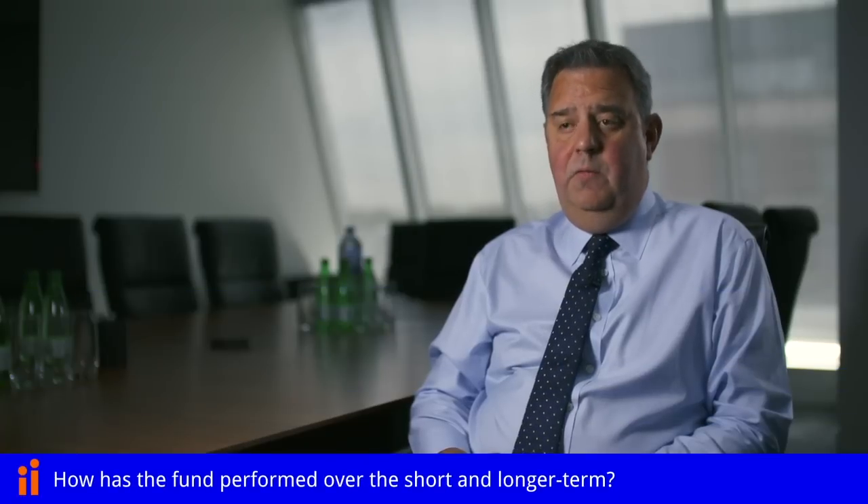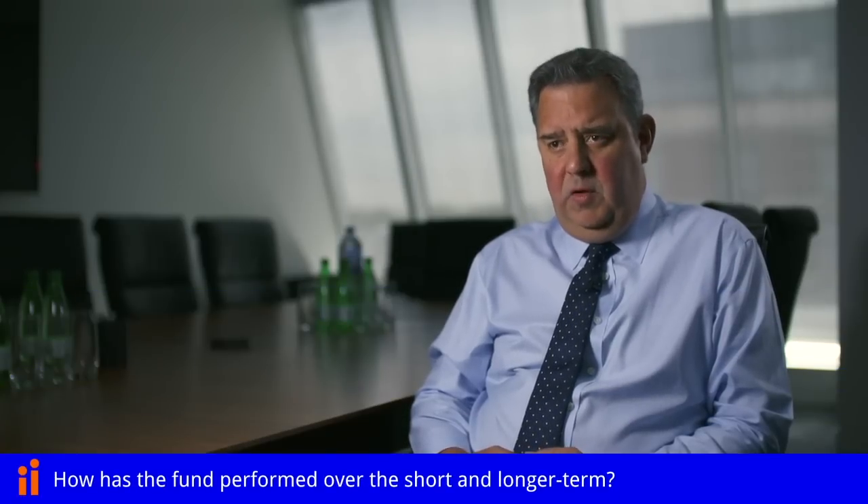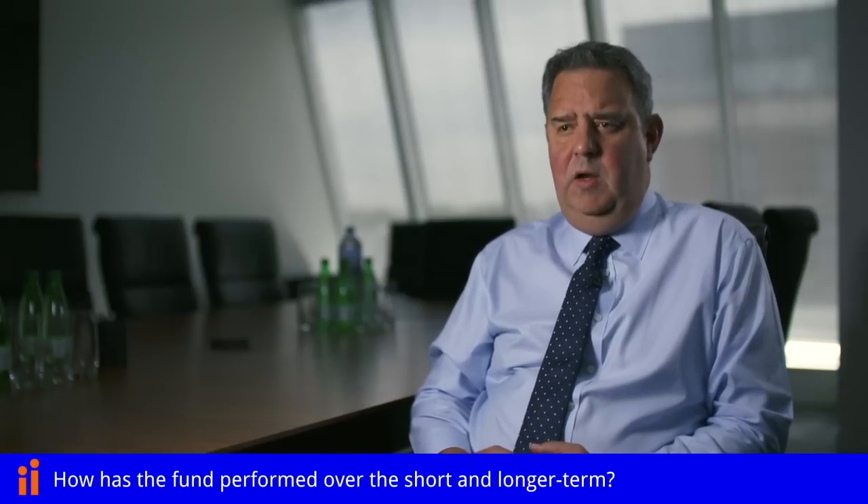Over the short term, the fund has underperformed its benchmark and that's principally due to some issues with regard to our retail exposure. Although we have no exposure to shopping centres or to traditional high street shop units, we have an exposure to retail warehousing and we have been hit by a number of CVAs which have been very prevalent in the retail sector over the last 12 to 18 months.